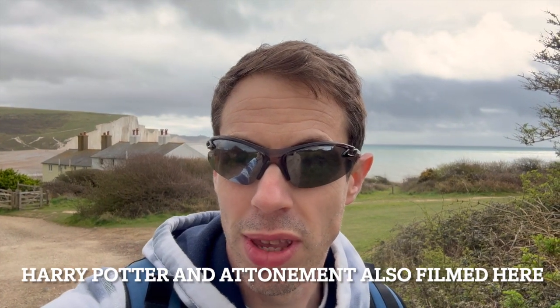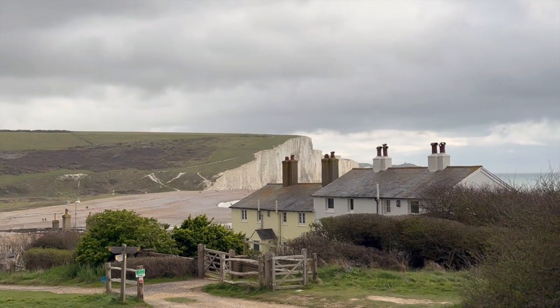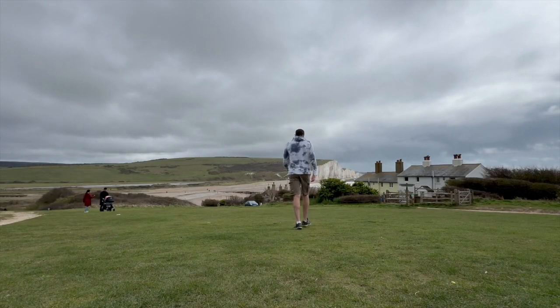Behind me you can see the cottages — they are quite famous and have been in a few TV series. Probably the most famous one is Luther, featuring Idris Elba, who's a Hollywood actor. It's a really famous house you can see in the background. When it's sunny it looks spectacular — you just can't beat that view. I just love walking here.